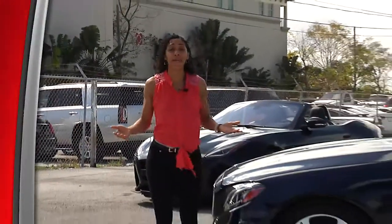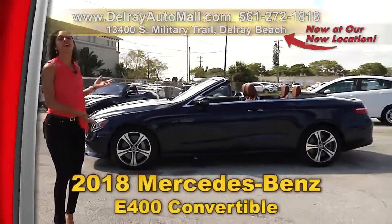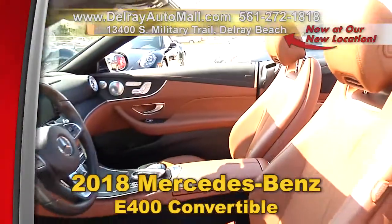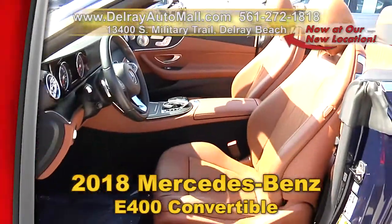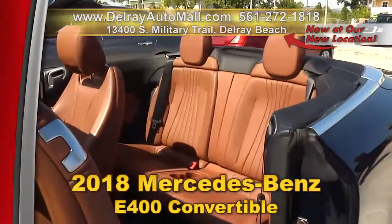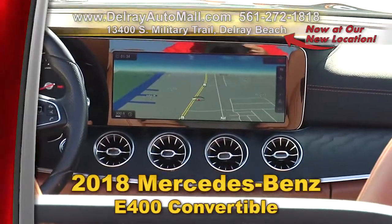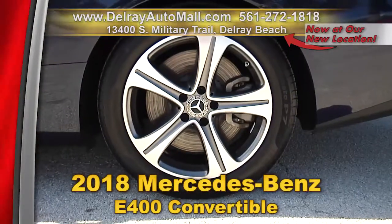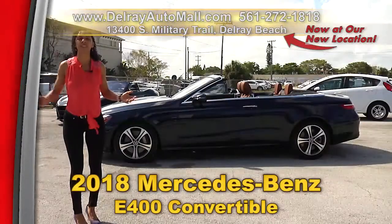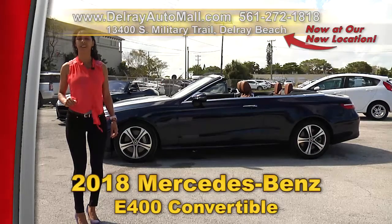I love everything about this car — it's perfect for South Florida and I know you'll love it too. Check out our beautiful 2018 Mercedes-Benz E400 convertible. It has a Burmester sound system, voice command navigation, Bluetooth music streaming, rear backup camera, collision avoidance and lane departure system, and 18-inch aluminum wheels, plus a balance of factory warranty. Give us a call at 561-272-1818 or visit delrayautomall.com.